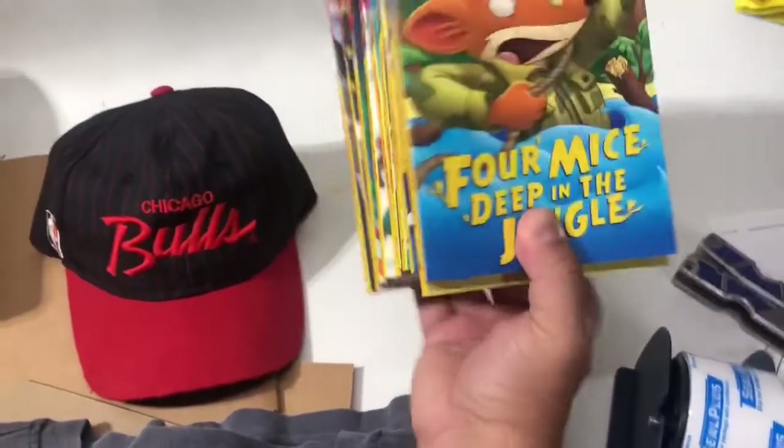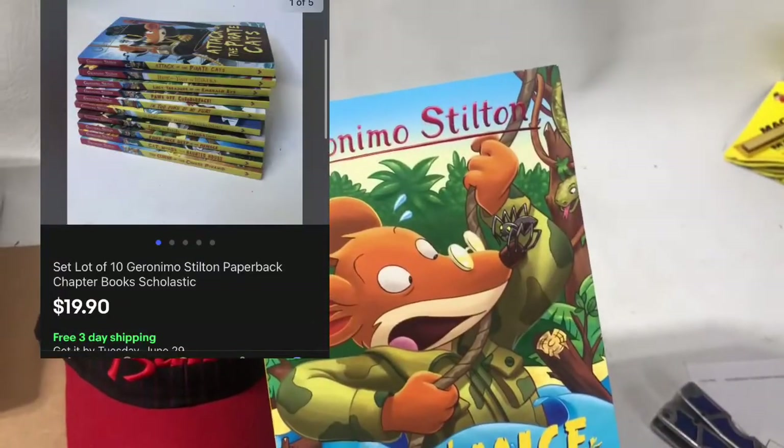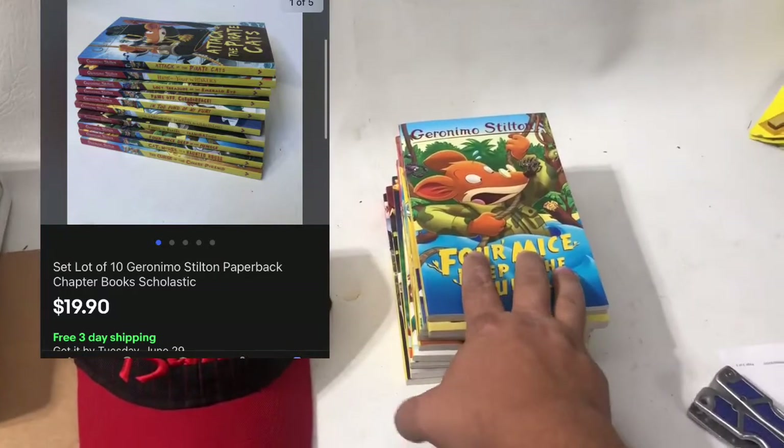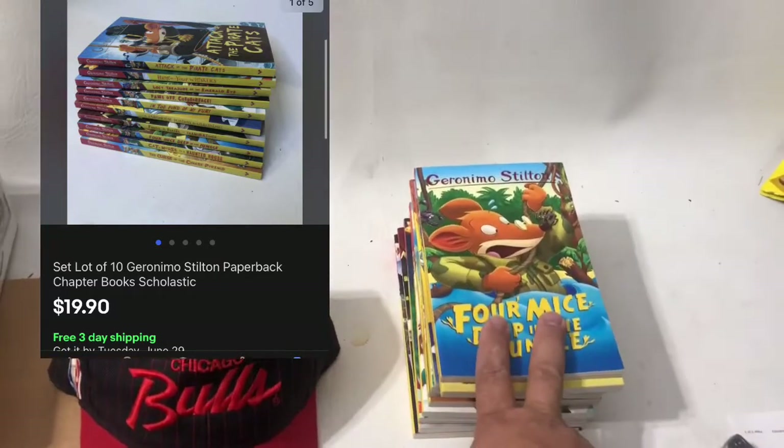These sold — there are 10 of them. Geronimo Stilton books. I paid 50 cents a piece for them, so I'm $5 into them. They sold for $20 free shipping.